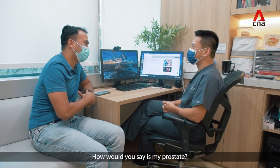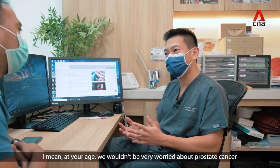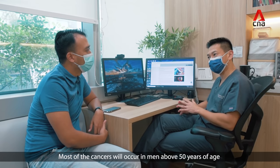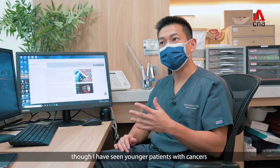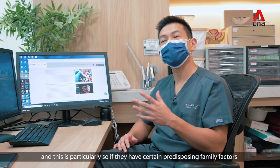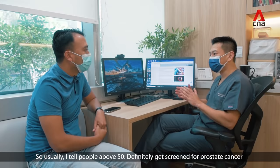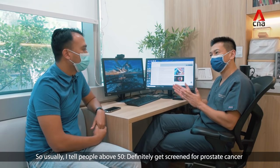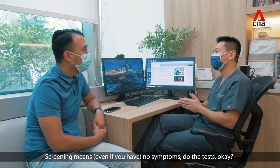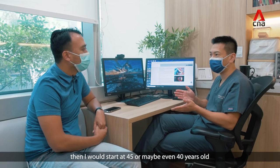How would you say my prostate is? Your prostate is totally normal on examination. At your age we wouldn't be very worried about prostate cancer — most cancers occur in men above 50 years of age, though I have seen younger patients with cancers, particularly if they have certain predisposing family factors or genetic factors. So usually I tell people above 50 to definitely get screened. If you have a family history of cancer, I would start at 45 or maybe even 40 years old.